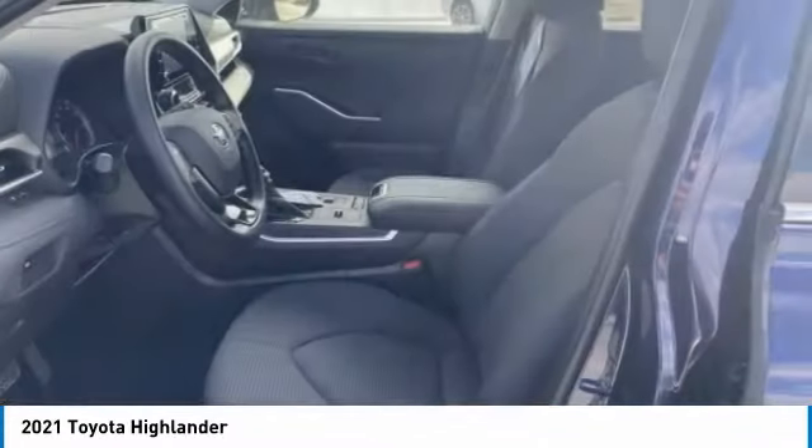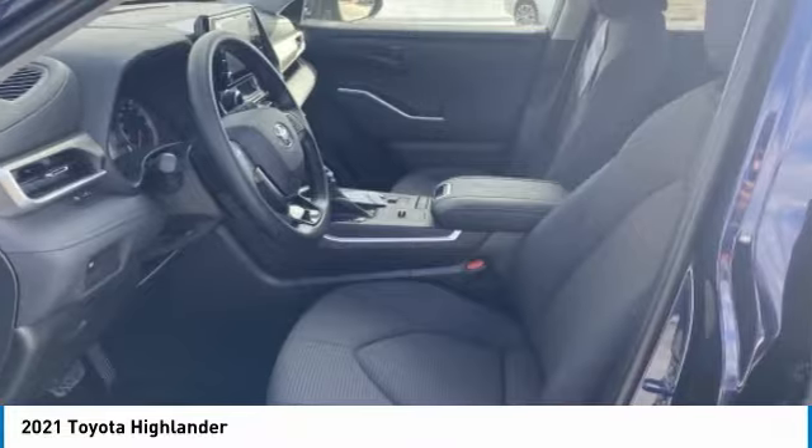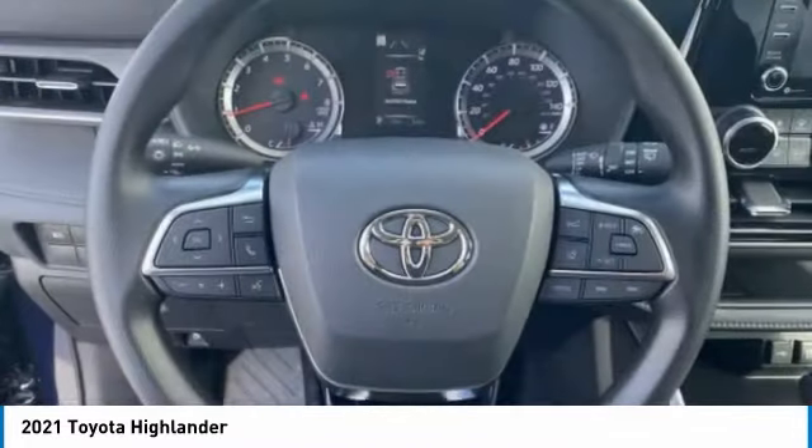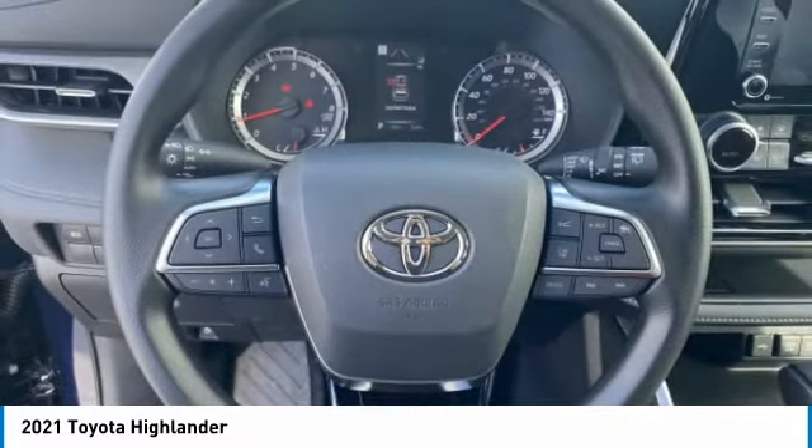Brake assist, daytime running lights, four-wheel disc brakes, front and rear performance tires, privacy glass, and FWD.